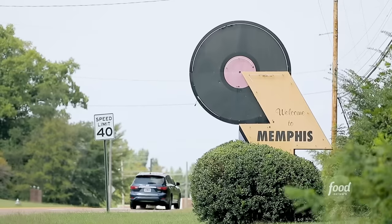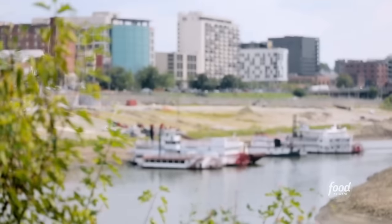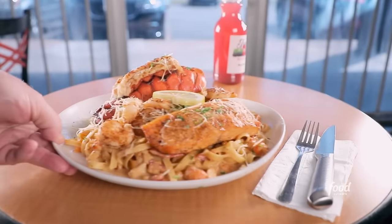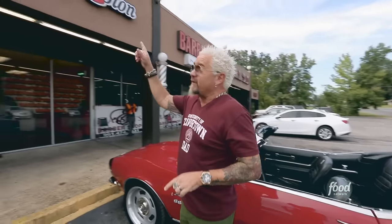I'm here in Memphis, Tennessee in the Whitehaven neighborhood — about five minutes from the airport and 15 minutes from downtown. I've been telling everybody I want to try some true Memphis food. They asked, 'Barbecue?' I said I wanted something that really represents Memphis. They said, 'How about a place doing Memphis and Caribbean together?' I said, 'That's my kind of place.' This is Trap Fusion.